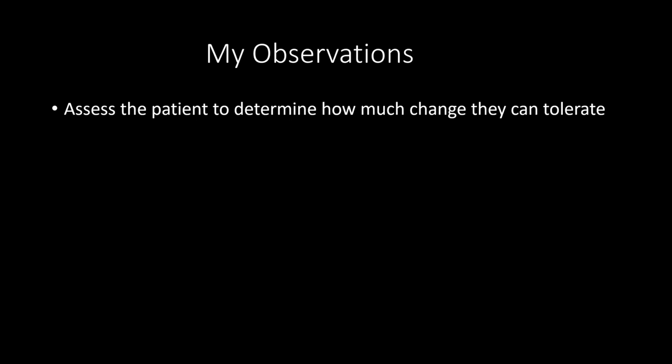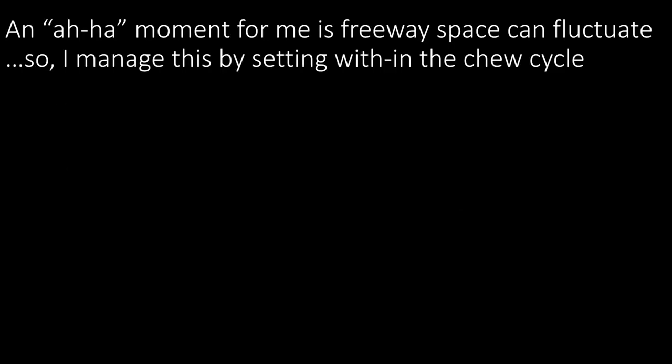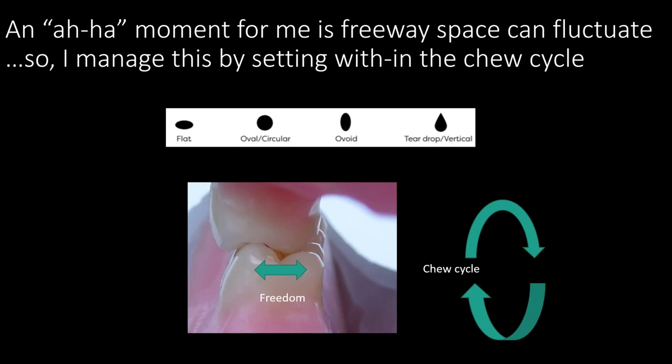As we get older we have decreased sensation and slower reflexes, meaning our masseter and temporalis muscles aren't as sharp and prime. The myelin sheaths that cover the nerves start to degrade. When I make an observation of a patient, I try to assess who I'm building this for and what they can tolerate — with the subcontext that seniors don't handle change well. Freeway space can actually fluctuate — that's another aha moment. When you chew, you have a specific chew cycle, and that pattern translates into how the teeth must function.